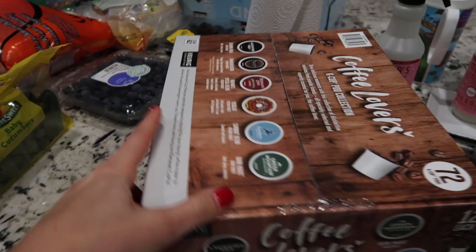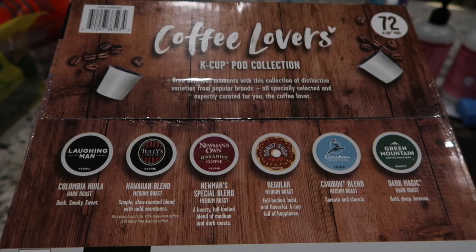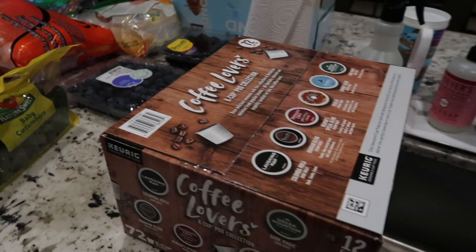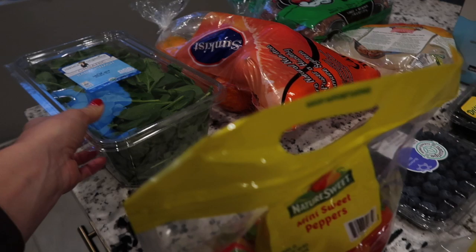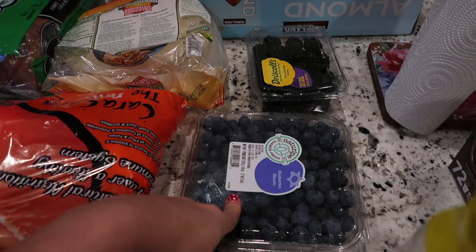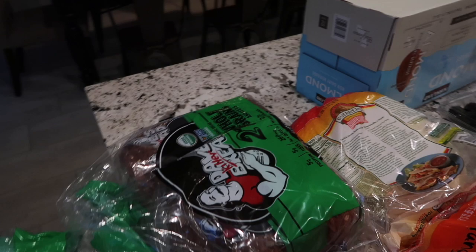Over here is the produce and random stuff. We were out of coffee for the Keurig — we're actually going to be getting an espresso machine finally, so this will probably be the last K-cup purchase since my husband's going to take the Keurig to his office. I got baby cucumbers for salad, mini sweet peppers, organic baby spinach, Cara Cara oranges for fruit, blueberries, blackberries, tortillas, Dave's Killer Bread, and unsweetened almond milk — the shelf-stable kind — which I use for all of my protein smoothies.